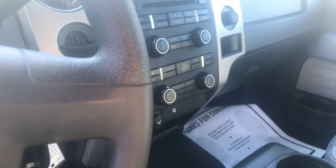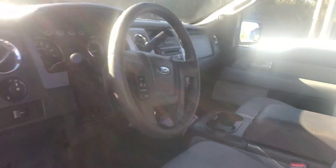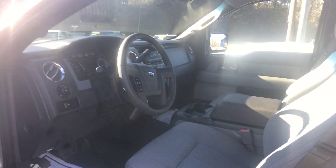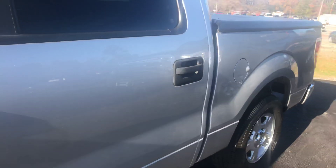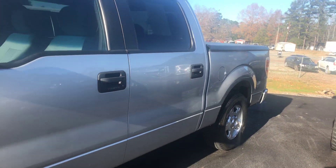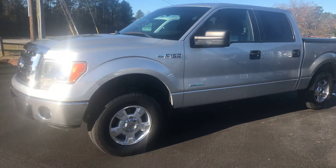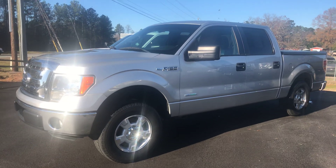Cruise control, of course, keyless entry, CD player, AC and heat. Come see us here at One Stop Auto Sales. 2012 F-150 XLT EcoBoost, 161 thousand miles — priced at $15,980.